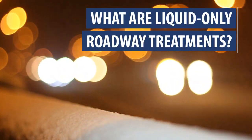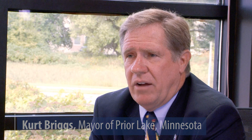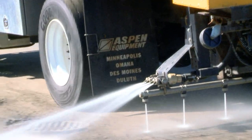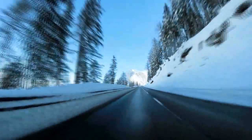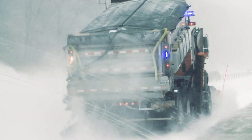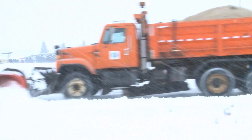What are liquid-only roadway treatments? Liquid-only treatments are an important component of doing everything you can to minimize ice formation on the roads prior to a storm coming in here in the city of Prairie Lake. Liquid-only roadway treatments are used for anti-icing and de-icing. Anti-icing is a proactive treatment that occurs prior to the start of a storm event — it prevents snow and ice from bonding to the roadway surface. De-icing occurs during or after a storm to remove existing snow and ice or to aid in loosening snow for plow trucks to remove.